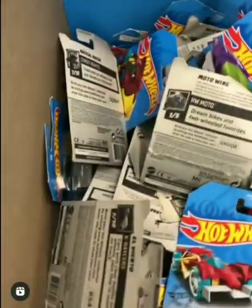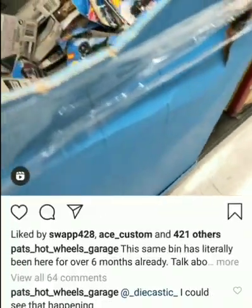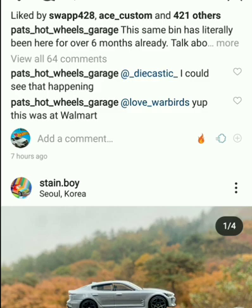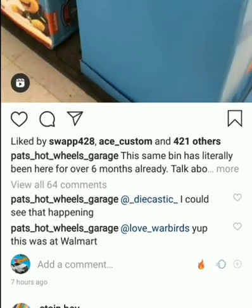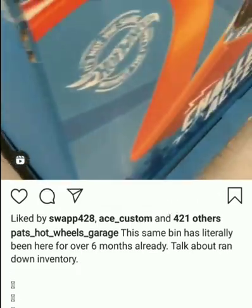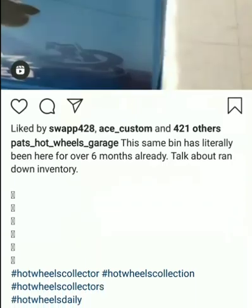Look at all these cards — I've actually seen a lot of stuff like that at Walmart. It's just crashed; it's not an uncommon thing. The same Bean has been literally here for over six months. Six months — they have the same Bean — this is crazy!